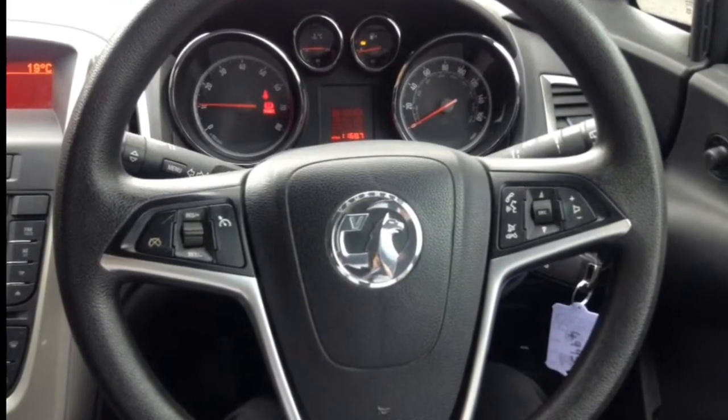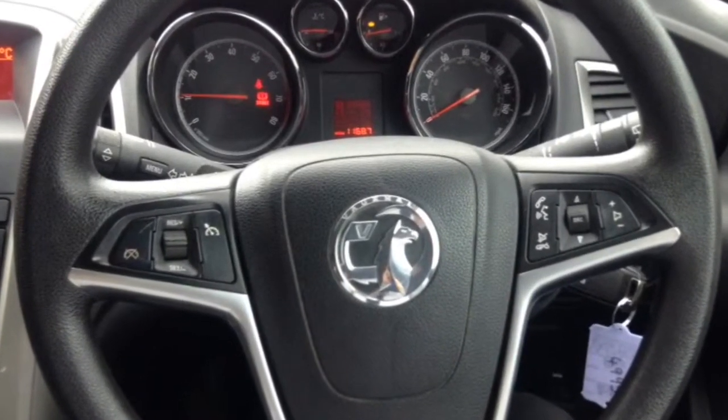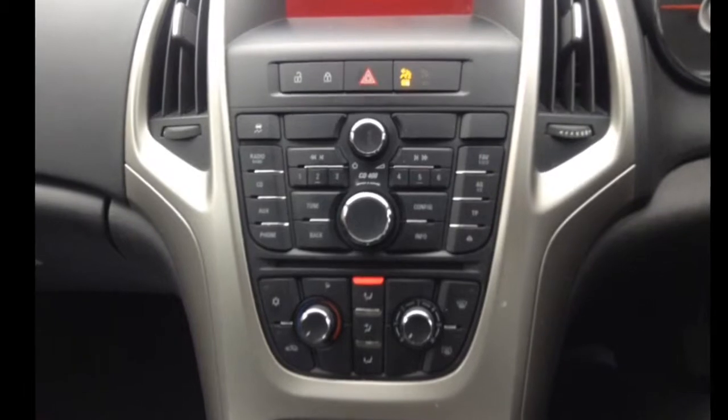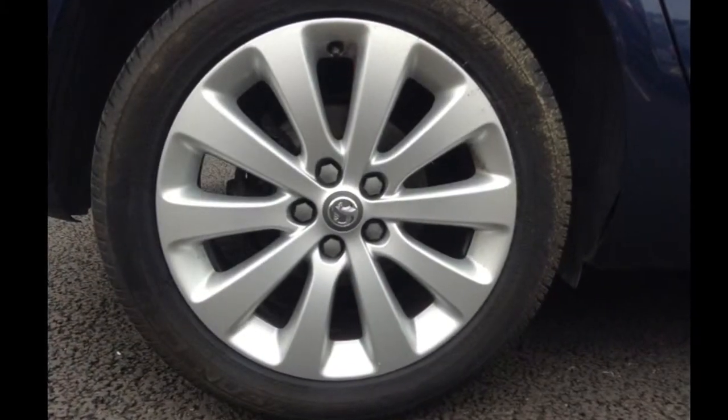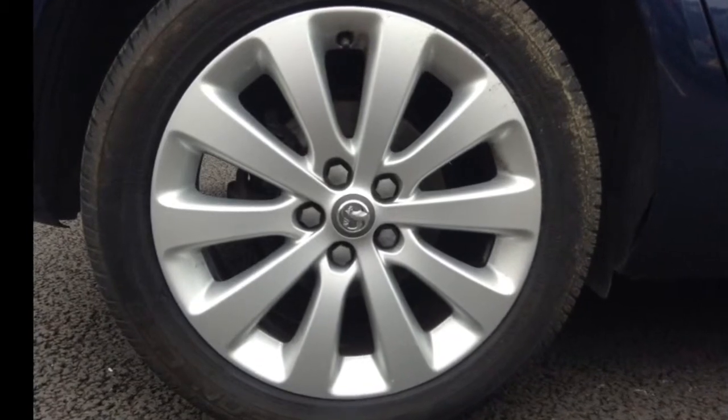On the steering wheel you've got the cruise control and the audio controls. In the centre you've got the radio controls for the FM/AM radio. 17-inch alloy wheels.